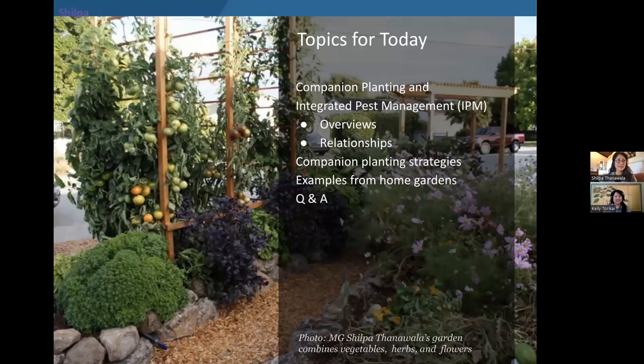For today's class, we're going to be covering Companion Planting and Integrated Pest Management, or IPM. We'll start with an overview of each methodology, then discuss how they overlap and relate to each other, go through companion planting strategies more specifically, and close with examples from the home garden. Since this is a recorded presentation, we will not be doing a Q&A session.